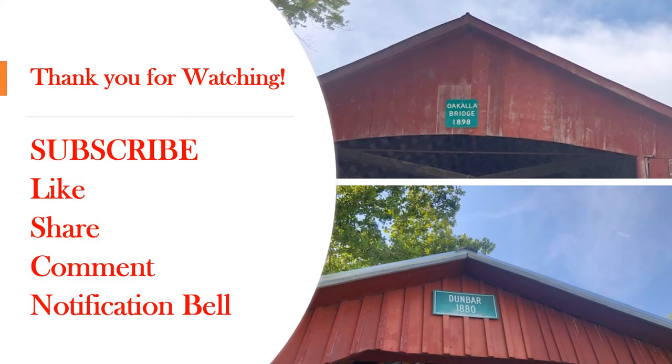Thank you for watching and I hope you enjoyed visiting the Dunbar and Ocala covered bridges in Putnam County. Both bridges can be driven through, but remember they are both only a one-lane bridge. Please support this channel by subscribing. Also, like, share, and leave a comment if you would like. Be sure to click on the notification bell so that you will be notified when the next Hoosier History, Legends, and Heroes video is uploaded. Until next time!